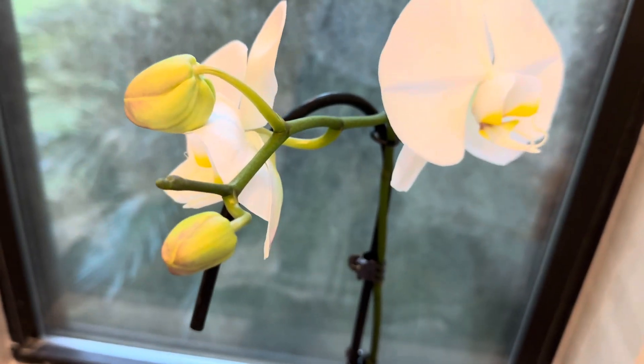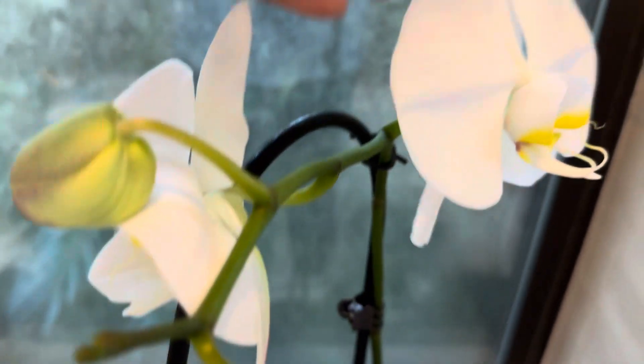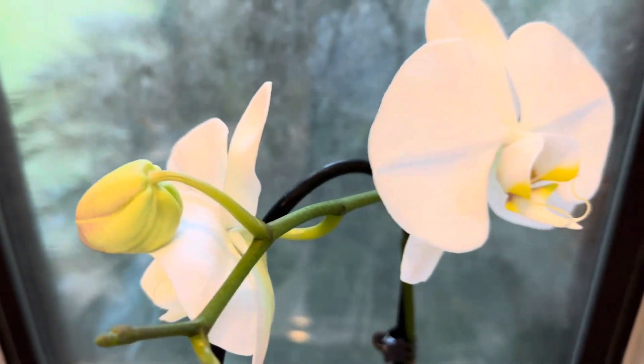My orchids are blooming. The flowers are blooming. Look at that. Gorgeous. This thing is tall.